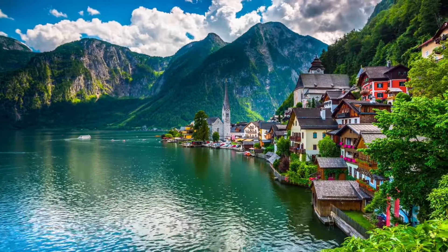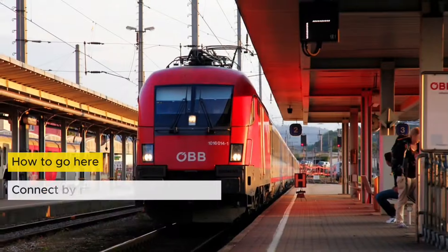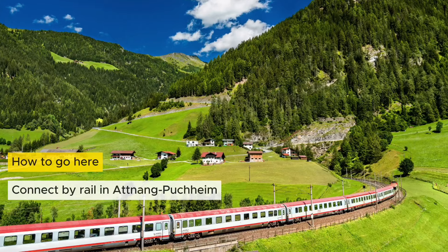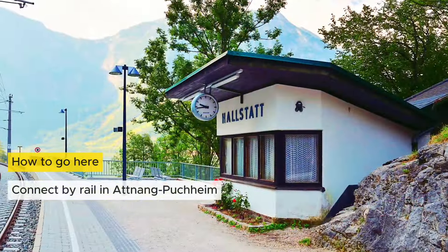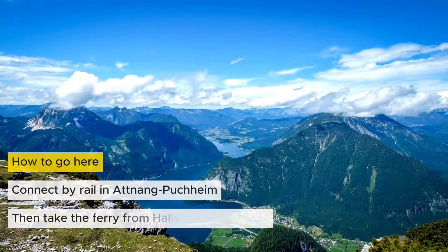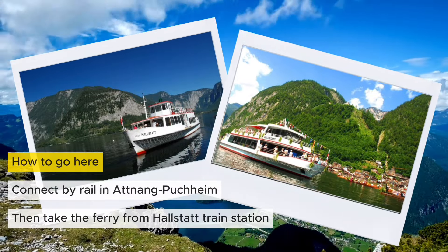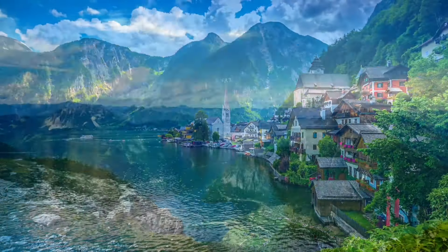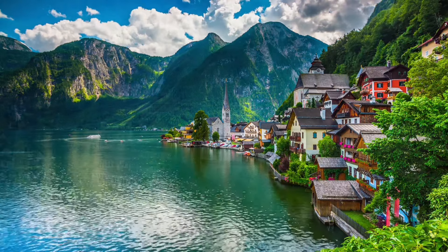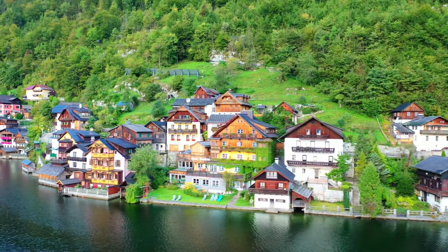How can you get there? Hallstatt isn't easy to reach, which makes it even more special. The best way is to take a train to the town of Atnang Puchheim, then switch to a local train that takes you to Hallstatt's train station. But there's a catch — this station is on the other side of the lake. So you'll take a ferry that crosses the lake, giving you a stunning first look at the village. Hallstatt is a place of quiet beauty, history, and nature all wrapped into one — a must-visit for anyone looking to see a more tranquil side of Austria.